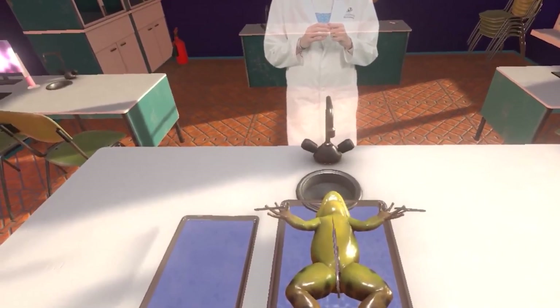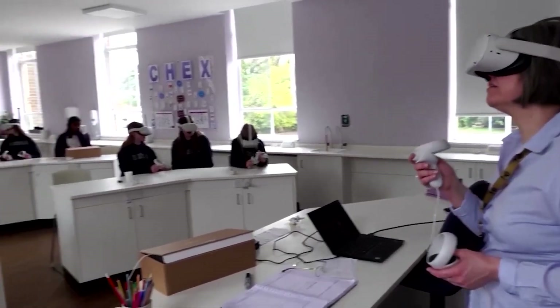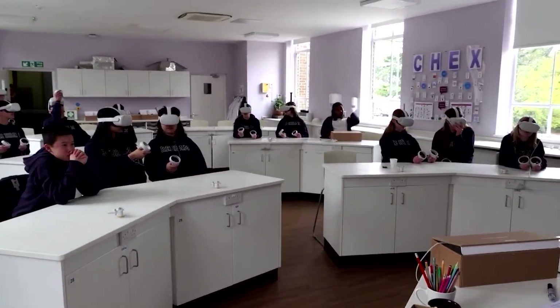This technology democratizes education, making high-quality learning experiences accessible to all.